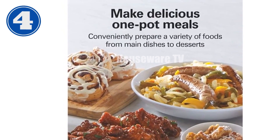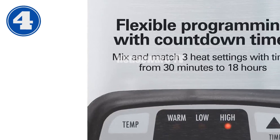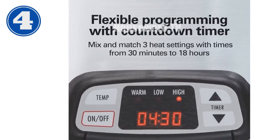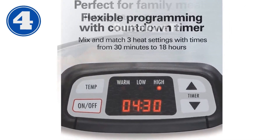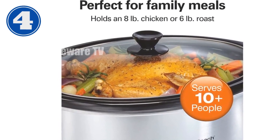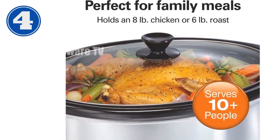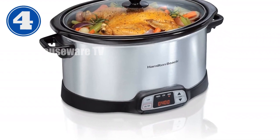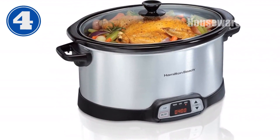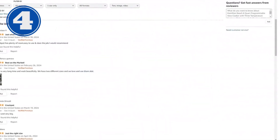Make delicious one-pot meals like lasagna, chili, beef stew, and macaroni and cheese with the Hamilton Beach 8-Quart Programmable Slow Cooker. Technical specifications: capacity 8 quarts, programmable times 30 minutes to 18 hours, heat settings low, high, and warm, dimensions 16.5 x 12.5 x 10 inches, weight 11.5 pounds. Don't miss out on the convenience of the Hamilton Beach 8-Quart Programmable Slow Cooker.